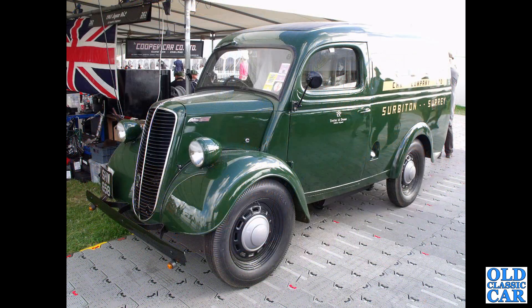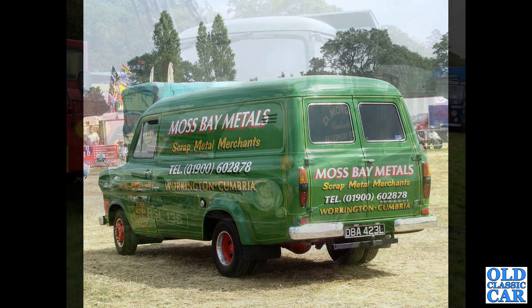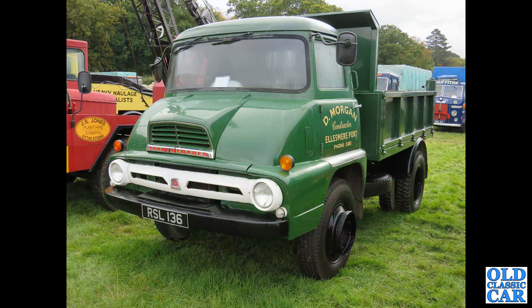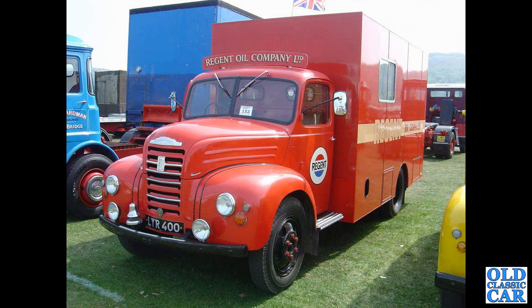A stunning E83W van, seen at the Goodwood Revival back in 2015. The rear view now of a twin-wheeled Ford Transit Mark 1 van. Another Thames Trader — RSL 136 — all the way from Ellesmere Port on the Wirral, with a tipper body and heavy-duty bodywork. There's another Thames 4D in the livery of Regent Oil Company Limited, perhaps a mobile promotional vehicle.